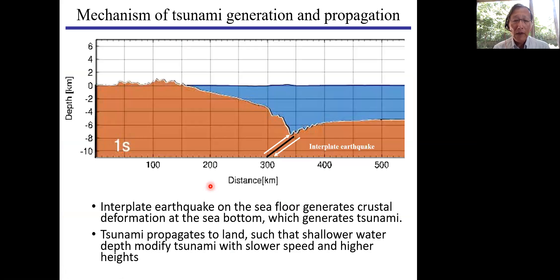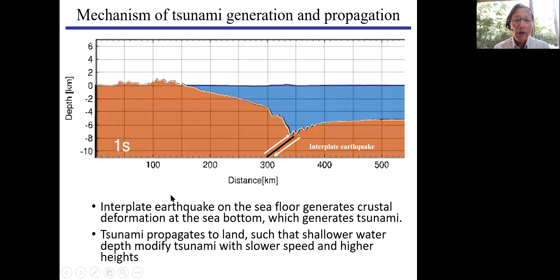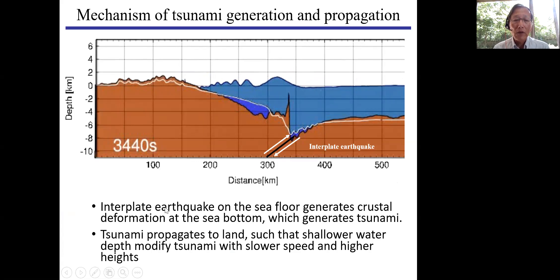This is a simple animation showing how tsunami is generated and propagated. If the earthquake occurs at the seafloor, then a tsunami is generated and propagated to the land. One thing is that tsunami amplitude is greatly exaggerated when the tsunami is approaching the land, and that is a reason why tsunami is so dangerous.